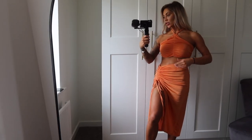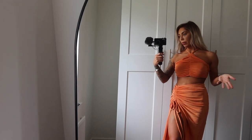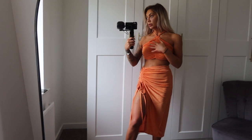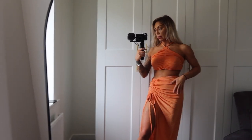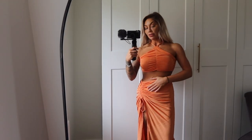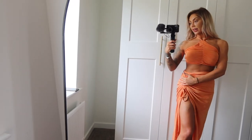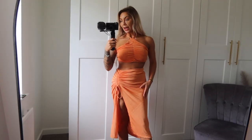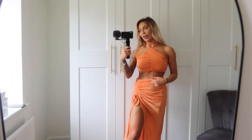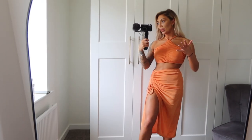Next is this gorgeous orange co-ord. The co-ords come as one piece so you don't order the top and bottom separately — which is fine for me, though if you're smaller on top and bigger on the bottom that's not ideal. But it is really stretchy material so I feel like you'd get away with it. It's a halter neck top with ruched detail and a matching skirt with a split. I love the material — when I pulled it out it looked shiny and I thought it wasn't for me, but I actually really love it. I feel like it's something you'd buy from Pretty Little Thing for a lot more.